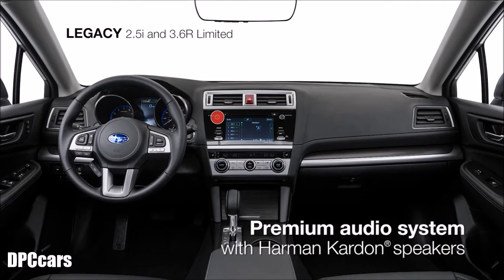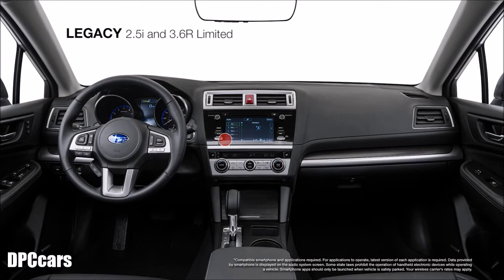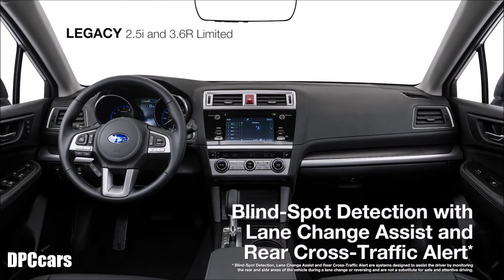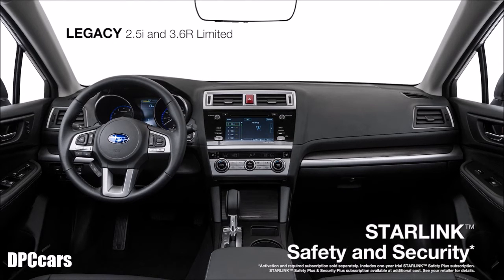The standard premium audio system features a Harman Kardon GreenEdge 576-watt equivalent amplifier and 12 speakers. It's a perfect complement to Subaru Starlink Multimedia Plus with a 7-inch touchscreen and instant access to apps like Pandora, iHeartRadio, Stitcher, and AHA, as well as Sirius XM satellite radio. Standard Bluetooth connectivity makes hands-free calling a breeze, while active safety features like blind spot detection and rear cross traffic alert bring added awareness. Starlink safety and security is there as well to promptly send first responders when an airbag deploys, help police locate your vehicle if stolen, and more.